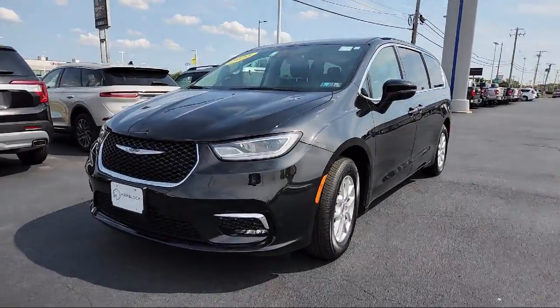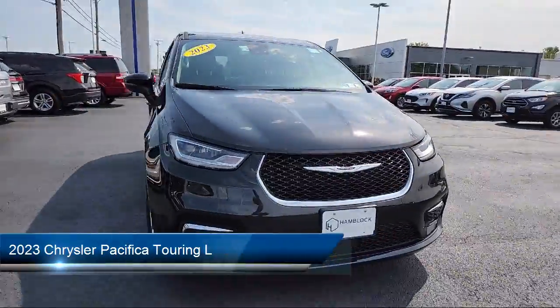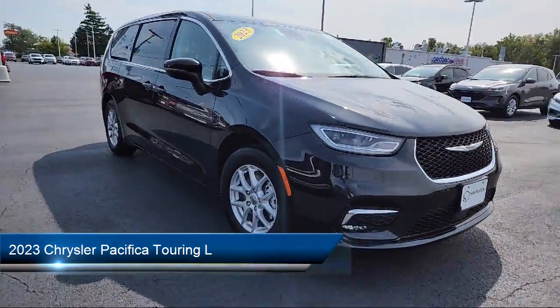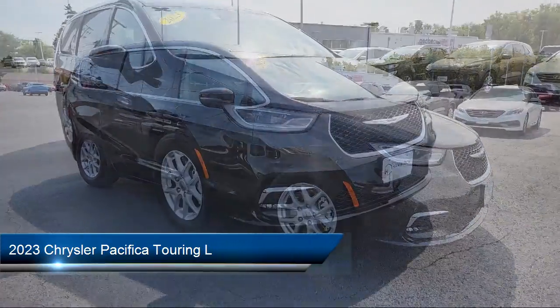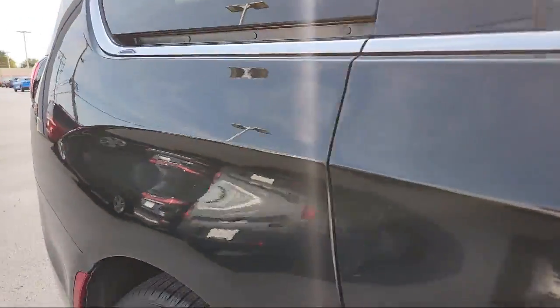Here's a look at one of our great vehicles for sale that comes equipped with premium synthetic seats, smart device integration, privacy glass, lane departure warning, blind spot monitor, and rain-sensitive windshield wipers.